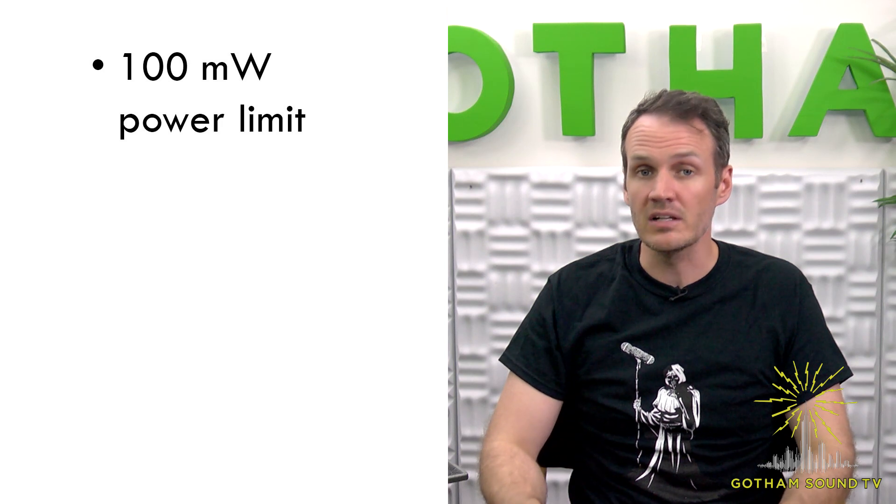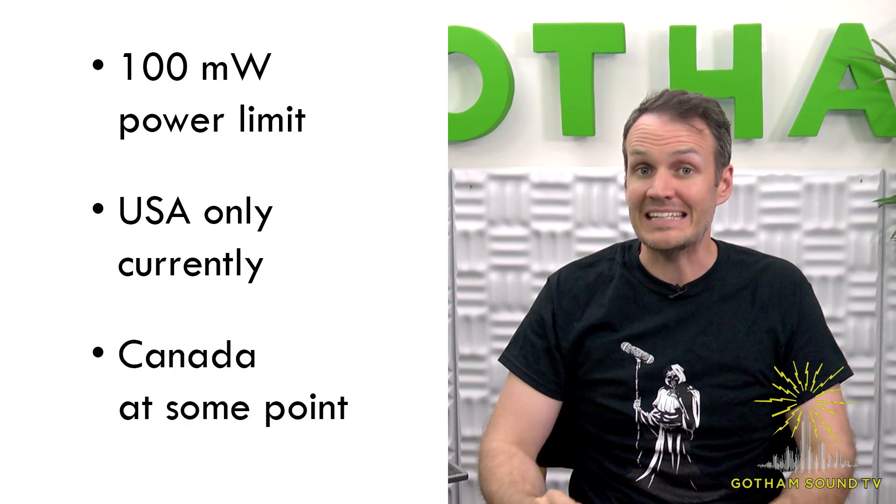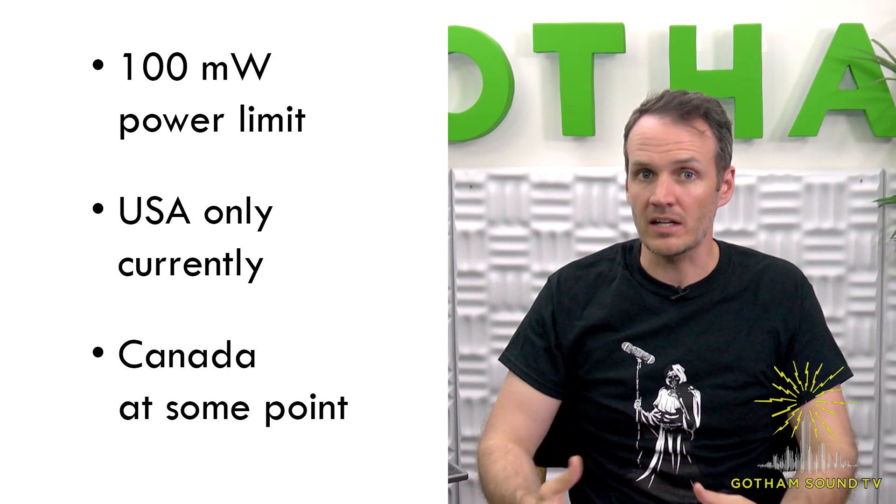People working in the film and television industry are now eligible for Part 74 licenses, and we have a link below that will show you more information about how to apply. Transmitters used in the 941 block are limited to 100 milliwatts of output power, and currently the United States is the only country that allows the 941 block to be used. Canada is planning to release the 941 block for users, but there's no current ETA on that.